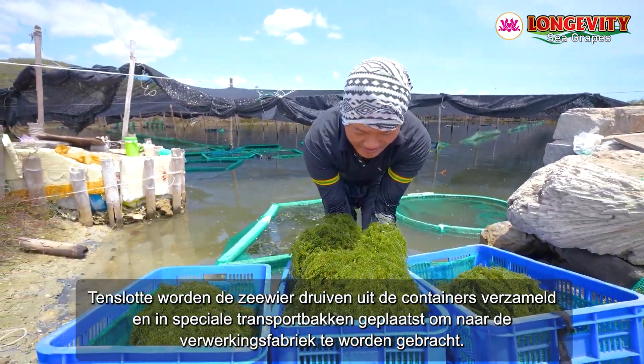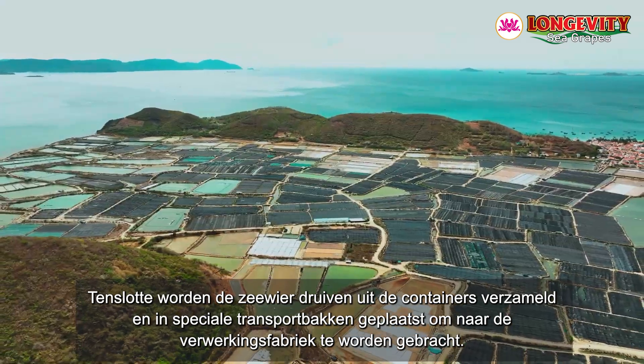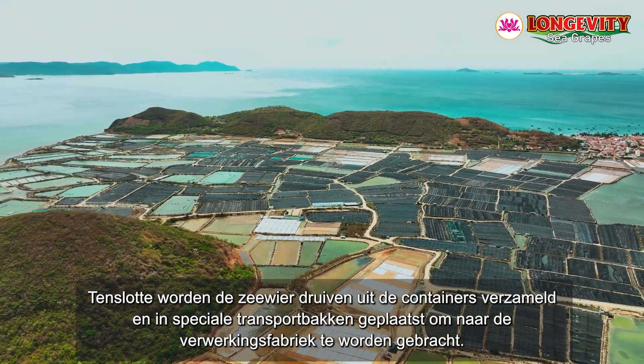Finally, the sea grapes are collected from the containers and placed into specialized transport trays to be taken to the processing plant.